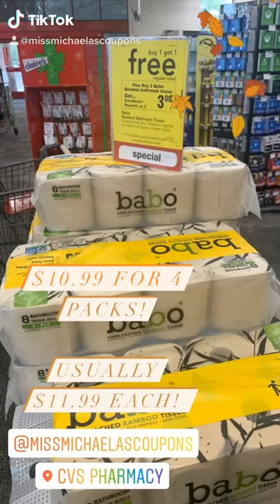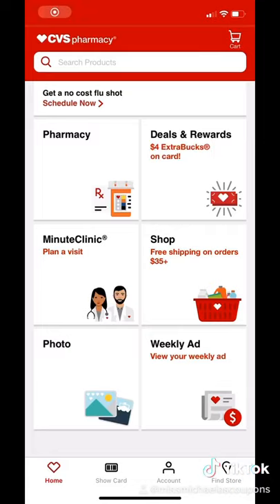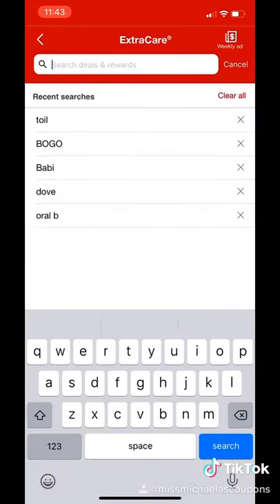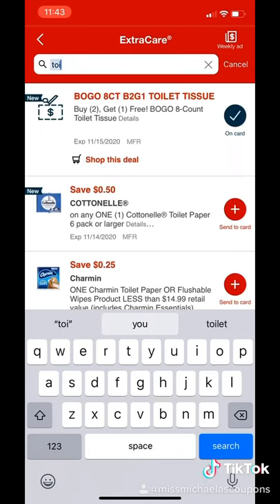Today I'm going to show you how to get four packs of Babo toilet paper for $10.99. The first thing you want to do is open up your CVS app, then press 'Deals and Rewards.' Then go ahead and type in 'toilet' until you find the coupon for the Babo buy two get one free toilet tissue.